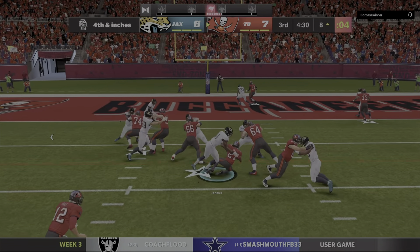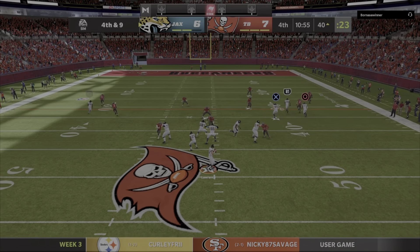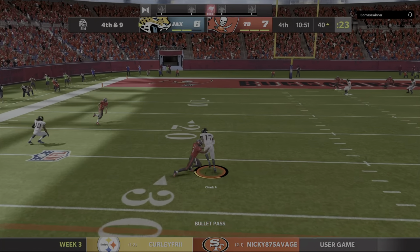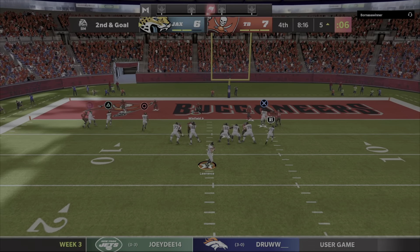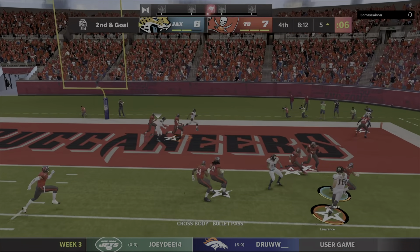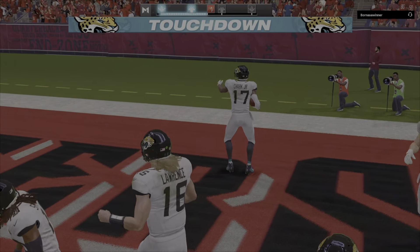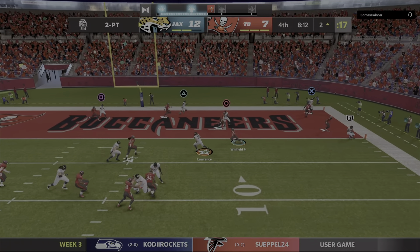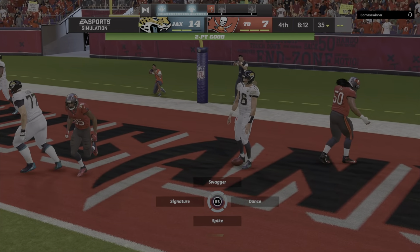They'll run it with Jones and he's not going to get there. As expected, they're going forward to keep the drive alive. The open man is Chark — it's complete and brought down. Lawrence will throw, flushed out right. And that ball is caught by DJ Chark for the Jaguars touchdown. He'll try and throw for the two-point conversion, escaping the pressure right, and he will get into the end zone for the two points.